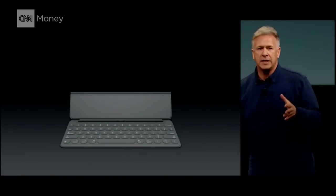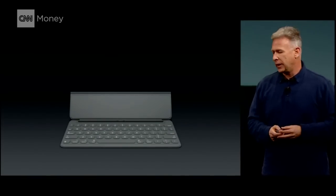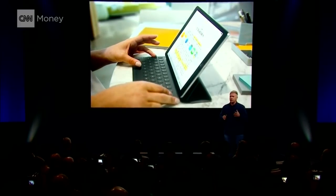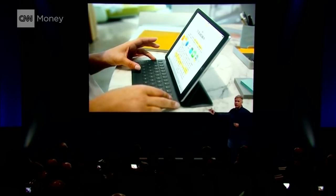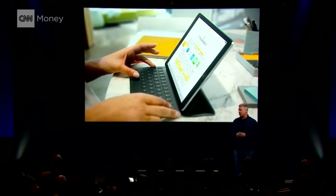There's a smart keyboard designed specifically for the size of that 9.7 inch retina display. As you put your iPad on it, it just automatically starts to work and the software adjusts. My favorite feature, for example, is Command-Tab, so I can switch between my multitasking applications just like on my desktop Mac.